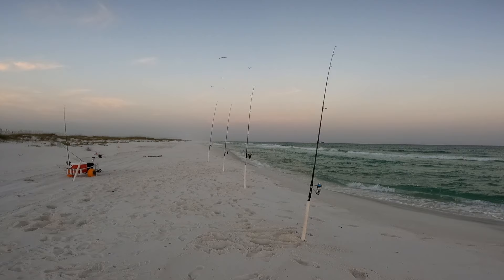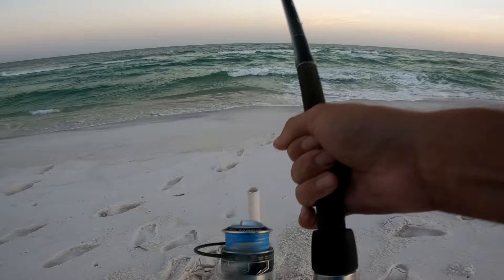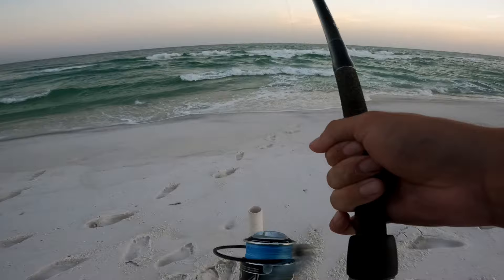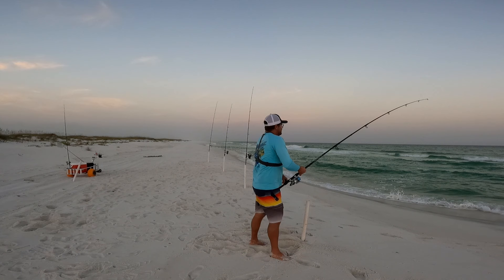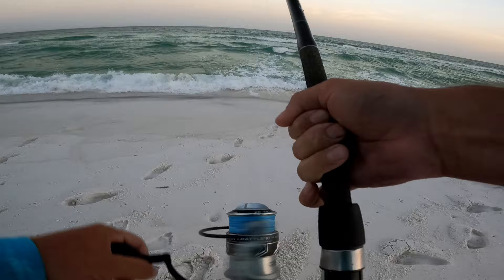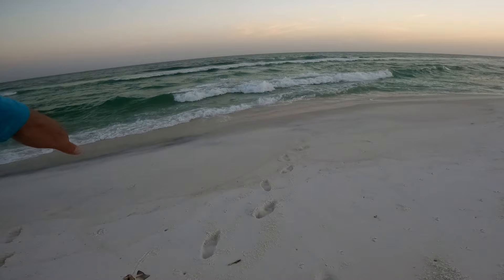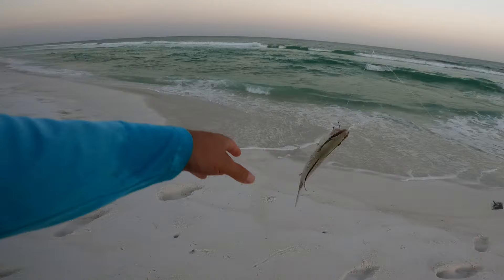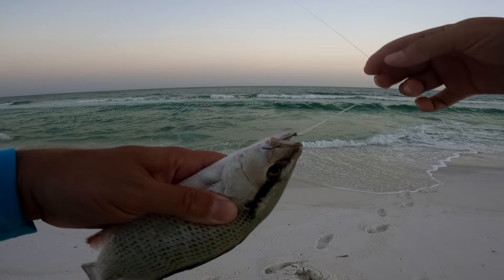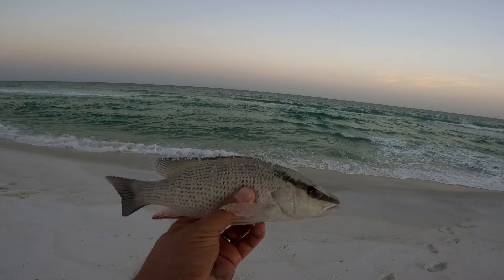That didn't take long - just threw it back out. This has got the number six hook, 15-pound single drop rig on it. I feel weight - not much fight, little head shakes. I can see the fish, he's on top. Not very big whatever it is. Is that a mangrove? It's a mangrove snapper - no way! Nice! A little mangrove - he's probably not a keeper. Look at that, perfect hook set on the side of the mouth with that number six Owner Mutu Light hook. Beautiful fish - probably like eight or nine inches, but that is a cool catch out here at the beach. Let's get him back.